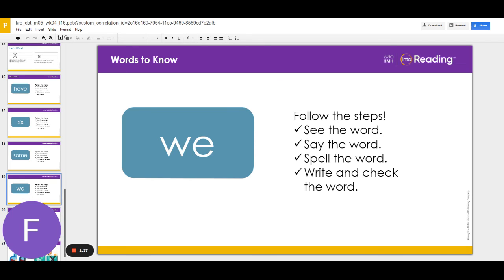We like to read books. Say the word again after me. We. The word we is spelled with two letters: W-E. Let's spell it aloud. W-E.